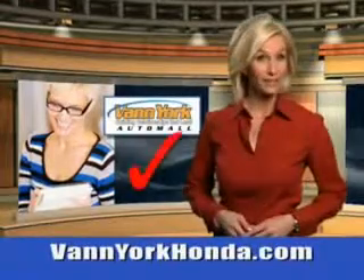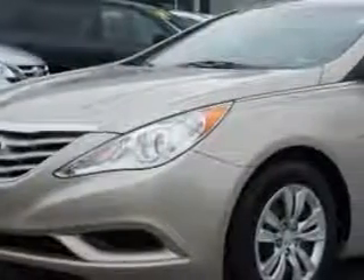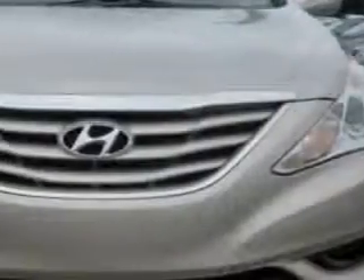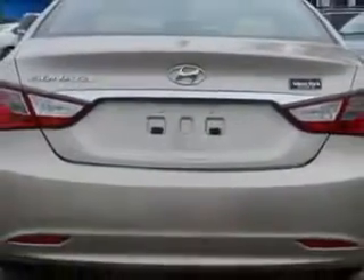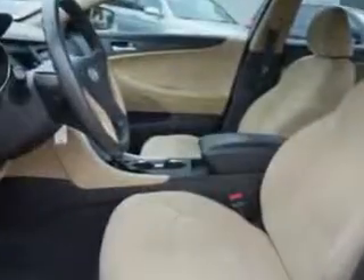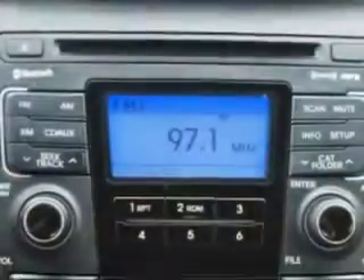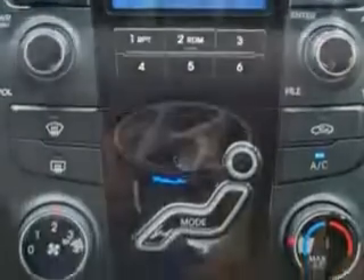Every year, more and more Triad buyers put Van York Honda on their shopping list. You will love this Camel 2011 Hyundai Sonata, equipped with a four-cylinder engine and a manual transmission. Enjoy an exceptional 35 miles to the gallon on this great car with features like remote-powered door locks, fuel data display, heated outside mirrors, tire pressure monitoring system, and much more. Enjoy the drive and have peace of mind in this 2011 Hyundai Sonata.